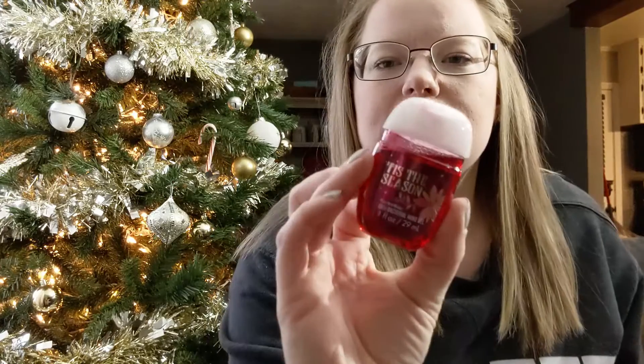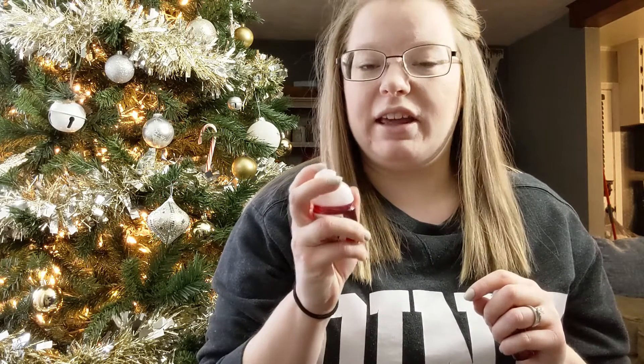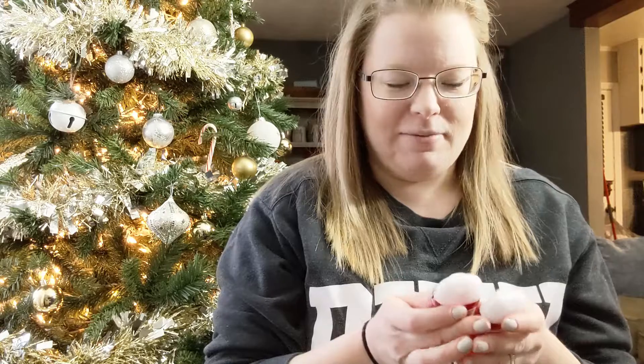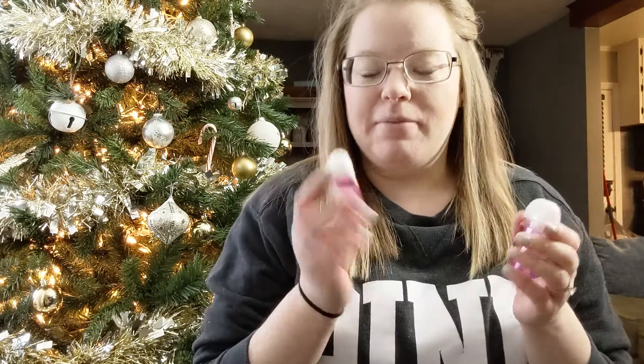The first thing I went for was hand sanitizer — I got six of those. If you didn't know, the Bath and Body Works sale was buy three get three free on everything. I got two of the Tis the Season scent. It smells really good. I like this scent in the antibacterial hand gel but not in candle form. The hand gel smells so much better than the candles, in my personal opinion.